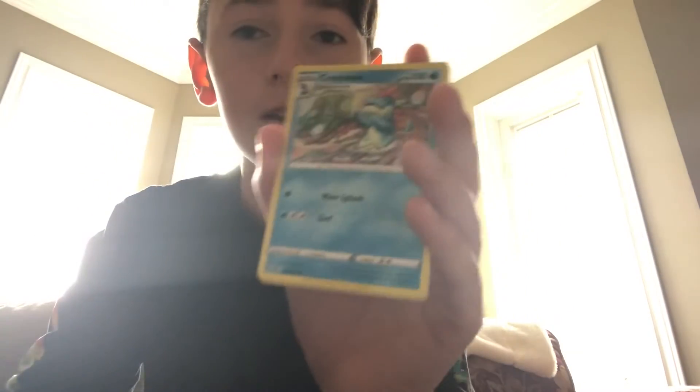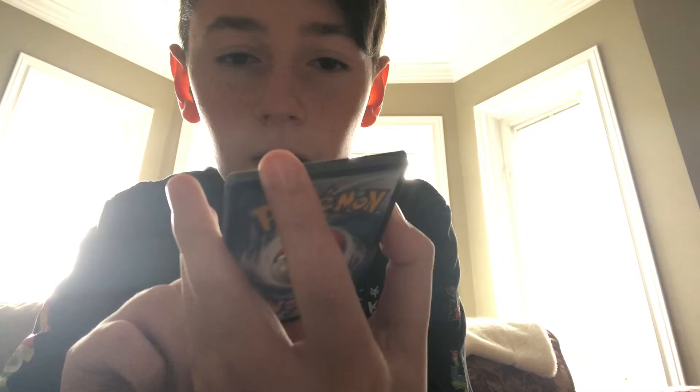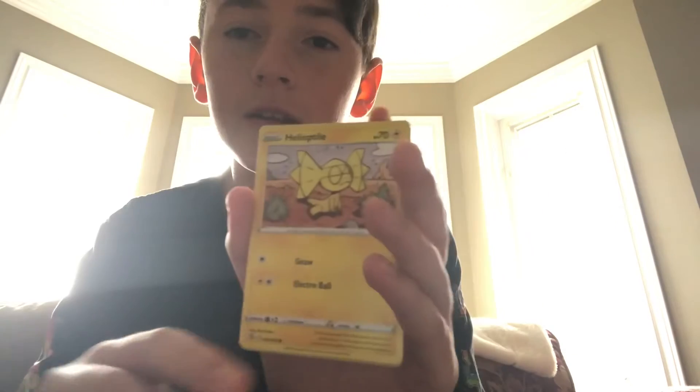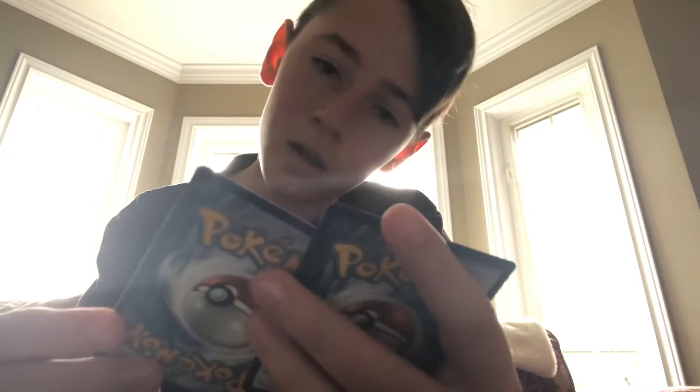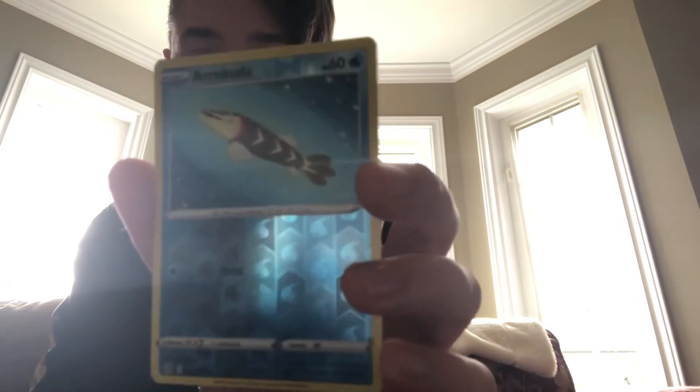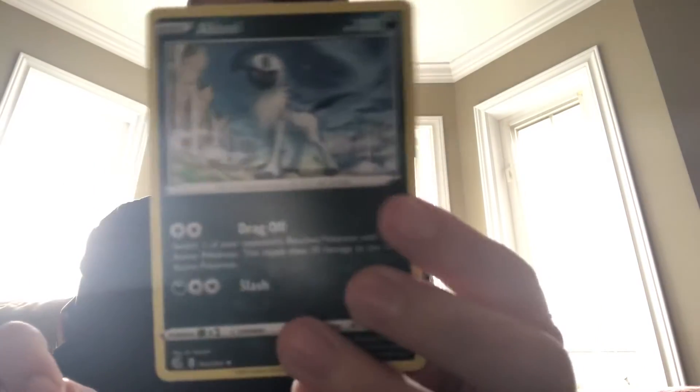Darkrai, Croconaw, Helioptile — I don't even know if that's his name — Wooloo... wait, oh, that was not the last card. And there's Arrokuda and Absol. Okay guys, it's time to open up our second pack, the Genesect pack.